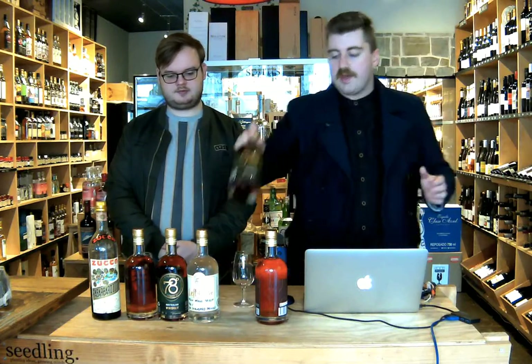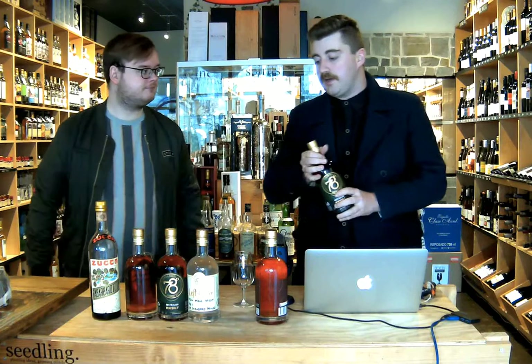Also in the tasting, we've got the 78 Degrees Australian whiskey, which is their core range product they're working towards having now. It's a whiskey that is delicious — it's going to be amazing for everyone to try, and it's also quite affordable in terms of retail price.